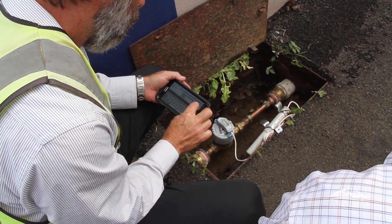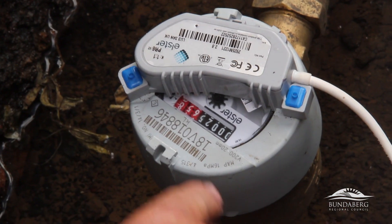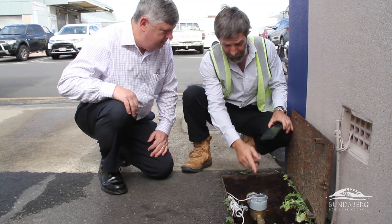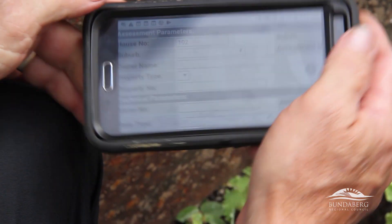A lot of these meters were coming up for replacement anyway, and the meters we've installed should have a 15-year life. The information we get back from the meters can indicate whether or not there's a leak. This meter here today has a leak of about 60 litres per hour and the system identified it.